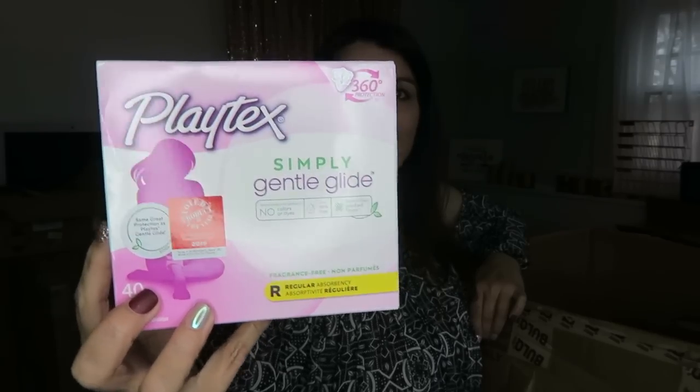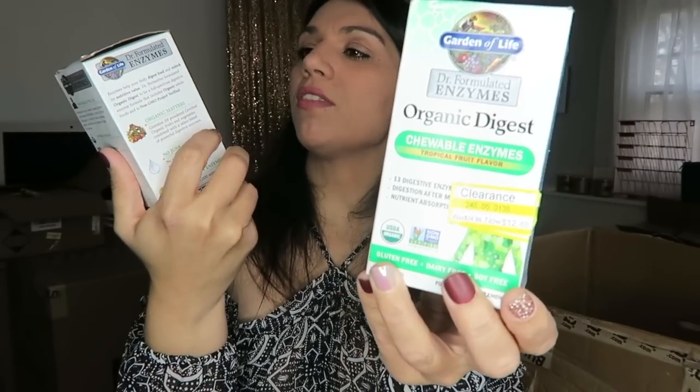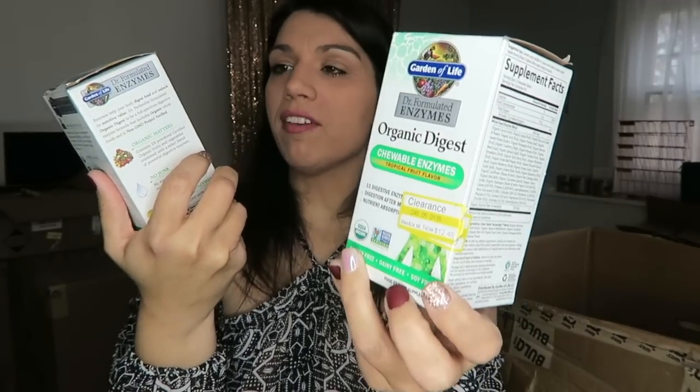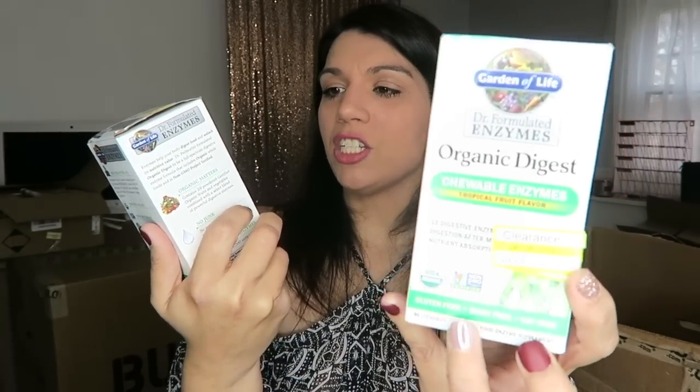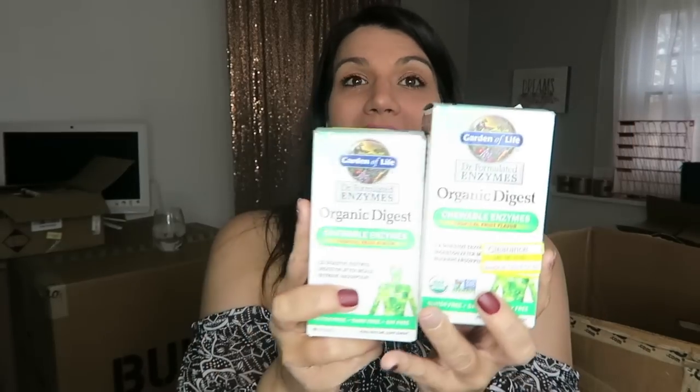Box of Playtex Simple Glide tampons. Got a couple boxes of Garden of Life — a brand I've been seeing a lot of commercials for lately, so I'm kind of interested to try the product myself. It's the Organic Digest Chewable Enzymes in Tropical Fruit Flavor. These are definitely getting put in my eBay store.